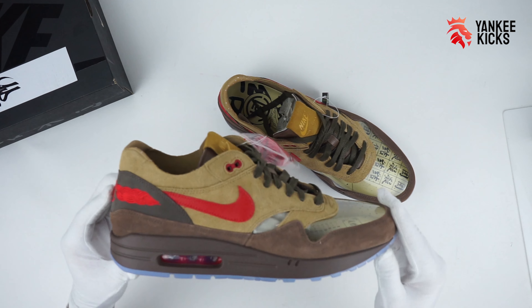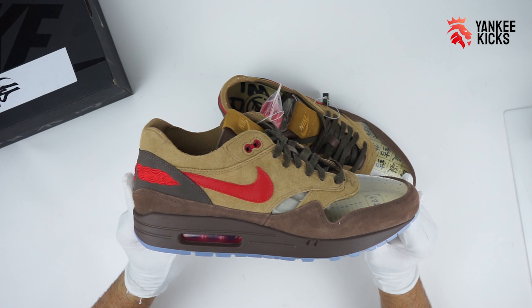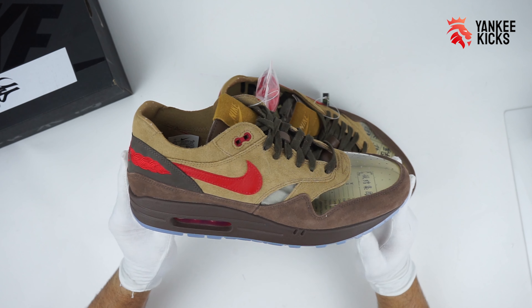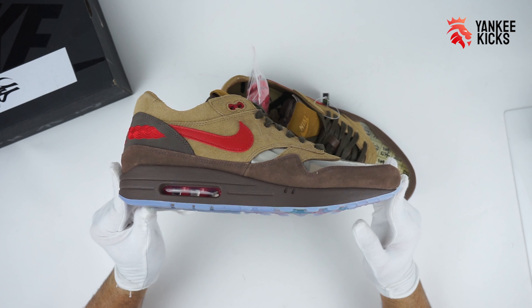Edison Chen and Kevin Poon want you to up your tea game with these latest Air Max 1s. Dubbed with the Mandarin word for tea, this reimagined Air Max 1 takes on richer, caffeinated hues from the recently released 2006 Kiss of Death.